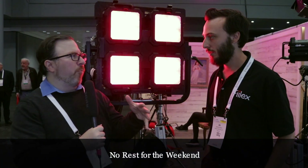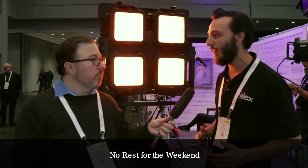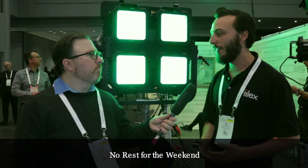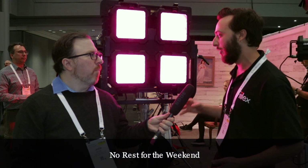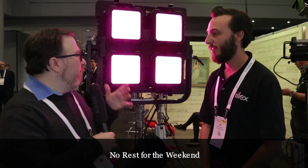Who do you guys deal with mainly — production companies, individuals? We just put 25 of these on a Hollywood set with Warner Brothers to light a couple of sets. We work from Hollywood productions all the way down to independent filmmakers. Our product line specializes in point source, hard lighting, so we can do Fresnel lighting very well, and using four sources instead of LED strips gives us more control and more uses out of the fixture.